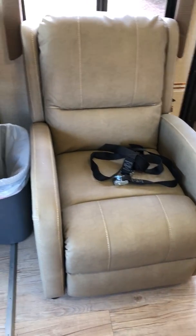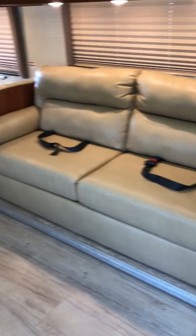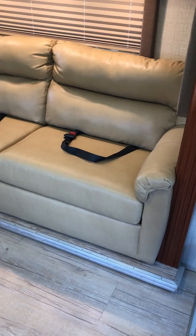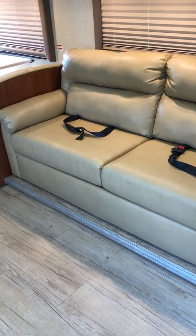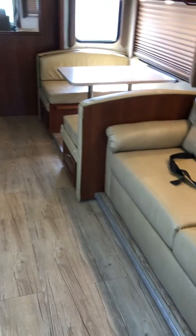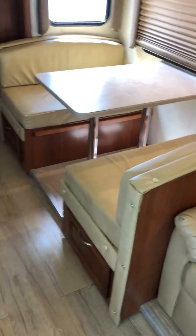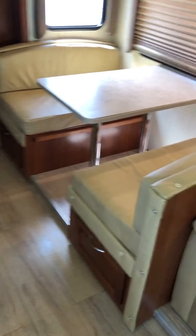We added a recliner up here instead of the bucket seat. This couch is huge — it's an 80-inch sleeper sofa, basically a queen-size bed you can pull out. I have a picture of it in the picture section. The dinette drops down and turns into a bed if you want.